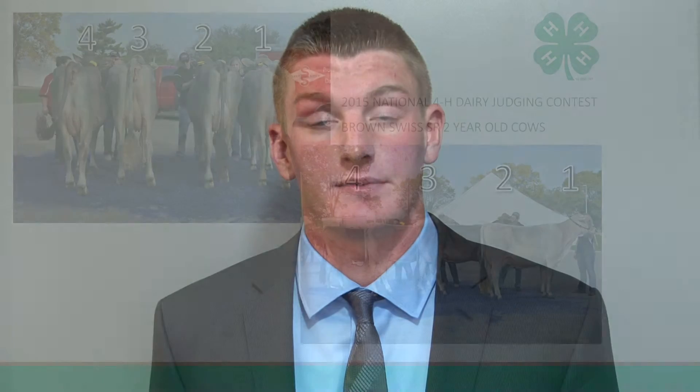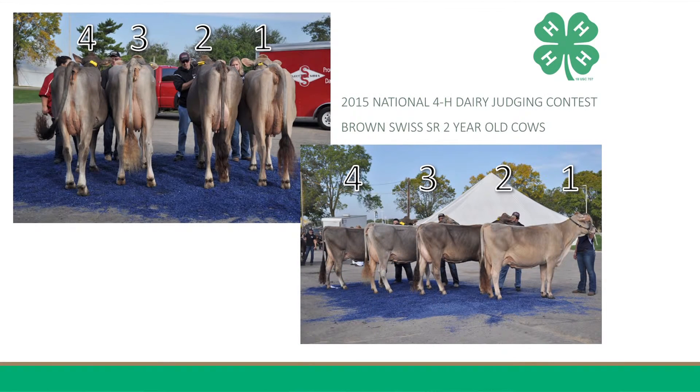Hi, my name is Ben Powers and I am from Wisconsin, and I will be giving you the Brown-Swiss Senior Two-Year-Old Cows reasons. One three four two is how I place this class of Brown-Swiss Senior Two-Year-Old Cows.